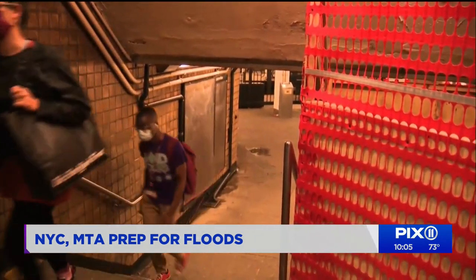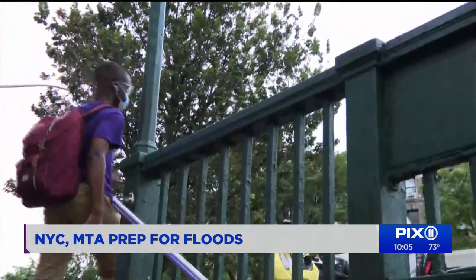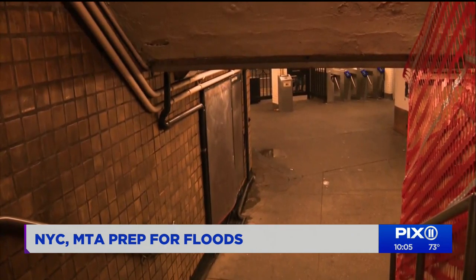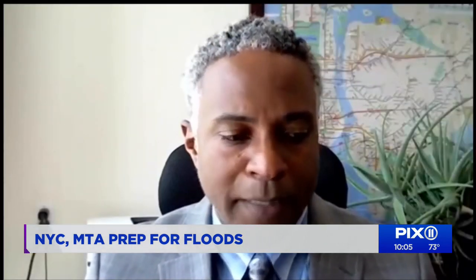Even when it's not raining, New York City Transit and a network of pumps remove about 14 million gallons of water from the system every day. The subway system is made to take on water, but in advance of a storm, we do put additional measures in place.